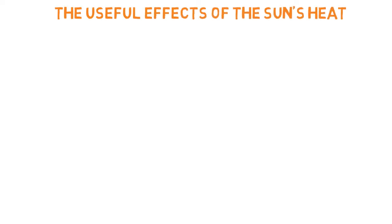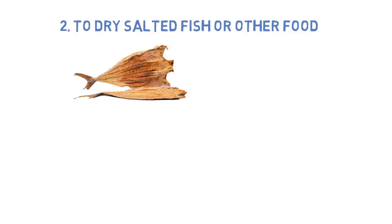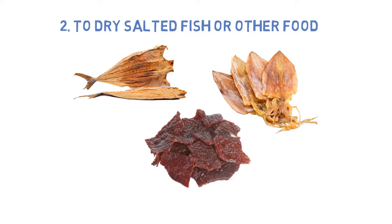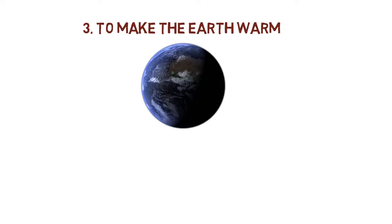The sun gives us heat and light. Now let's talk about the useful effects of the sun's heat. First, to dry clothes — we can use the sun's heat to make our clothes dry instead of using our washing machine. Second, to dry salted fish or other food such as meat, squid, and many other items of food to preserve them longer. Third, to make the earth warm. Friends, can you imagine how cold it will be if we don't have the sun?